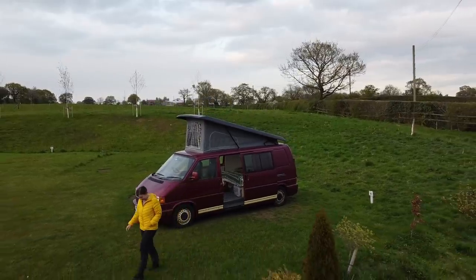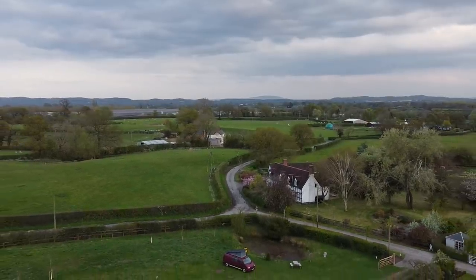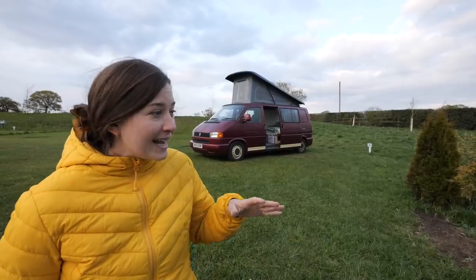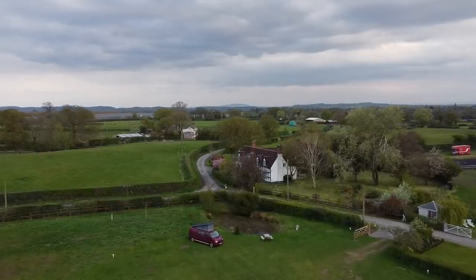We have somehow massively lucked out and found the most idyllic little camp spot. There's no one else here — we're the only ones — so all we can hear is the birds chirping and geese in the background. It's so perfect for our first night away!